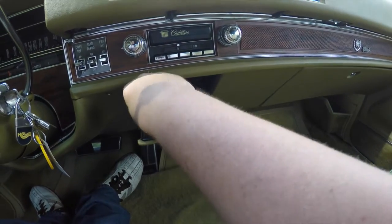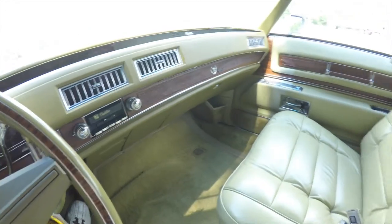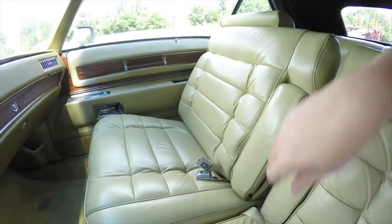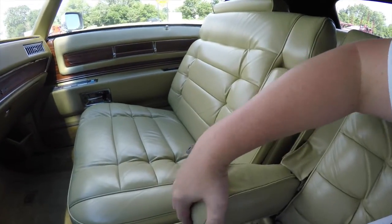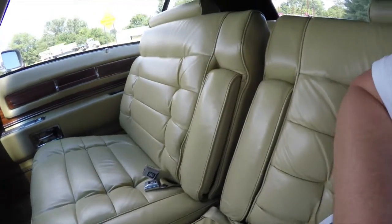The car has never been smoked in. It has a full-down armrest on the 50/50 split bench seat.